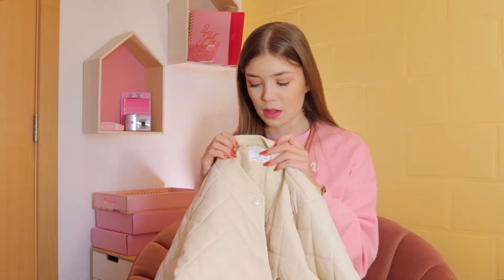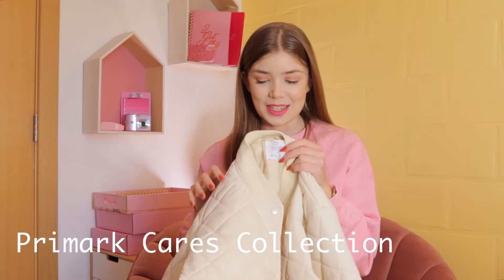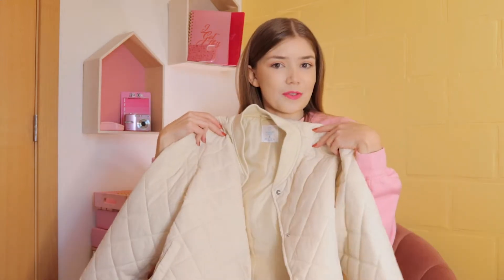Anything sustainable and recycled is from the Primark Cares collection. So this is the first item.